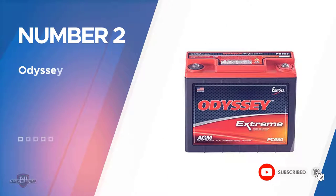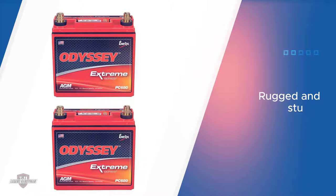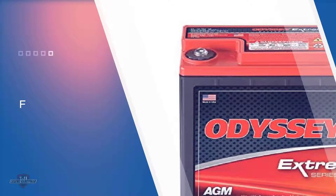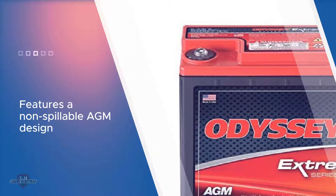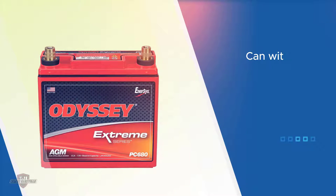Number two: Odyssey PC 680 battery. One remarkable thing I noticed right away about the Odyssey PC 680 battery is its rugged construction. This ruggedness and sturdiness is a big plus, as it means it can handle constant pounding whether it is on snow, sea, or land. Its non-spillable AGM design allows it to be packed tightly.